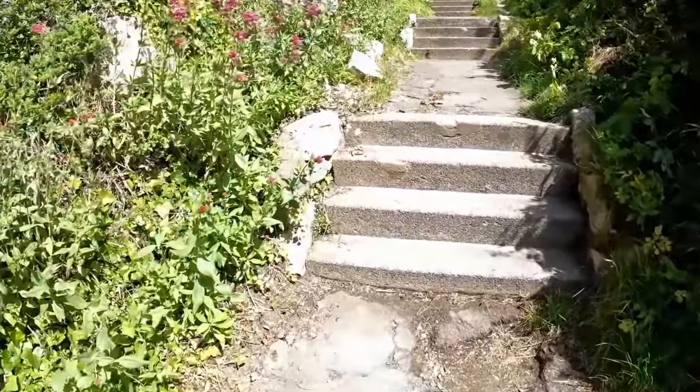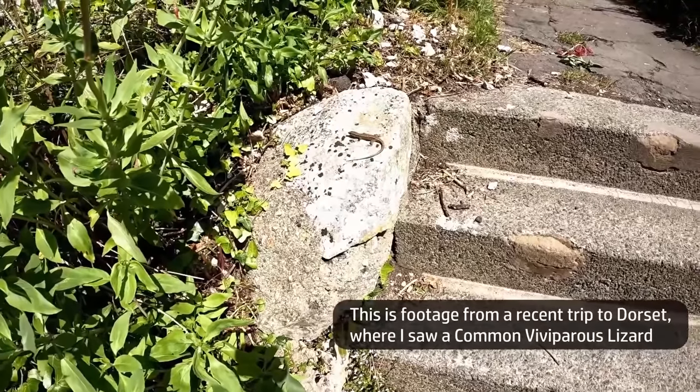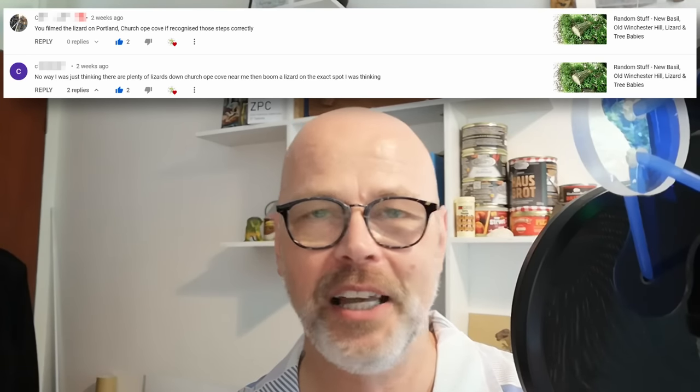Next, in a previous random video I showed a tiny clip of a lizard filmed in Dorset — all I did was show that clip, the only identifier being that it's Dorset. And several people noticed and recognised the location. Here's an example: "You filmed a lizard on Portland, Church Ope Cove, if I recognise those steps correctly." That's amazing — it's correct. That is the location, and well done.